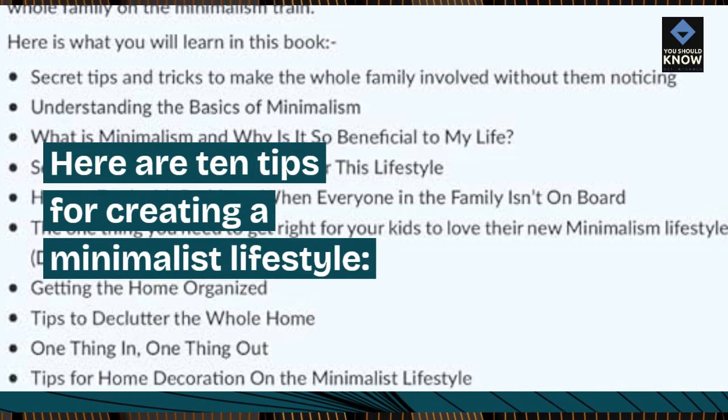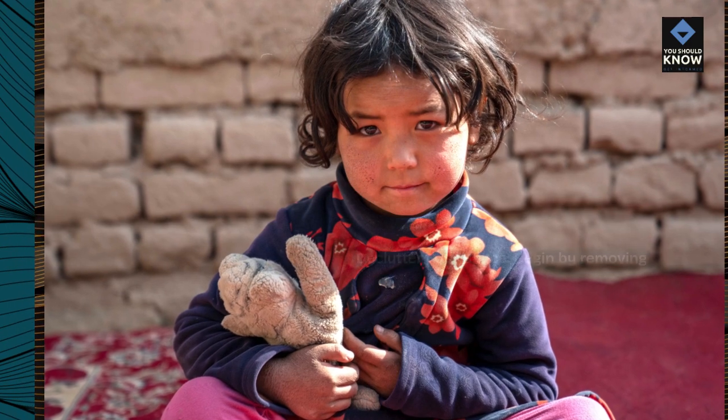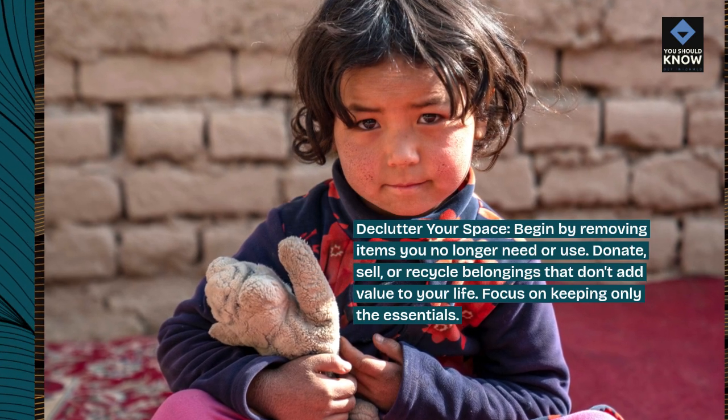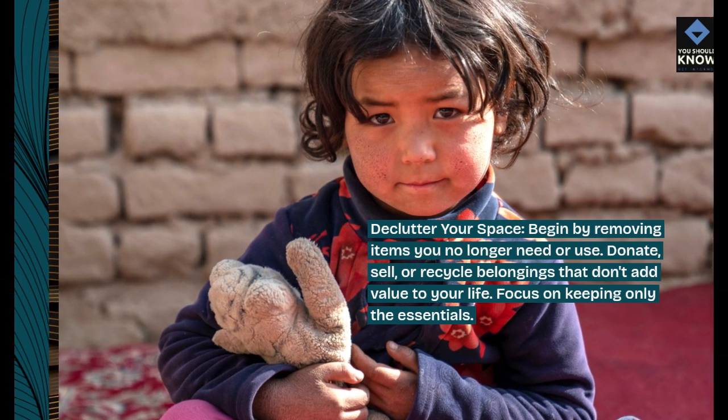Here are 10 tips for creating a minimalist lifestyle. Declutter your space. Begin by removing items you no longer need or use. Donate, sell, or recycle belongings that don't add value to your life. Focus on keeping only the essentials.